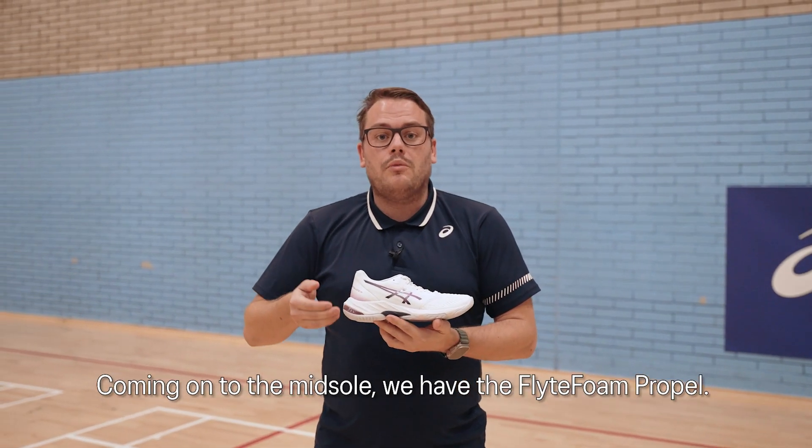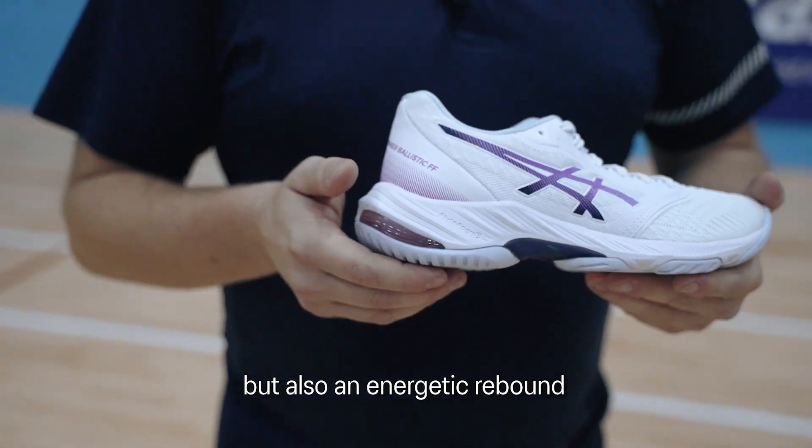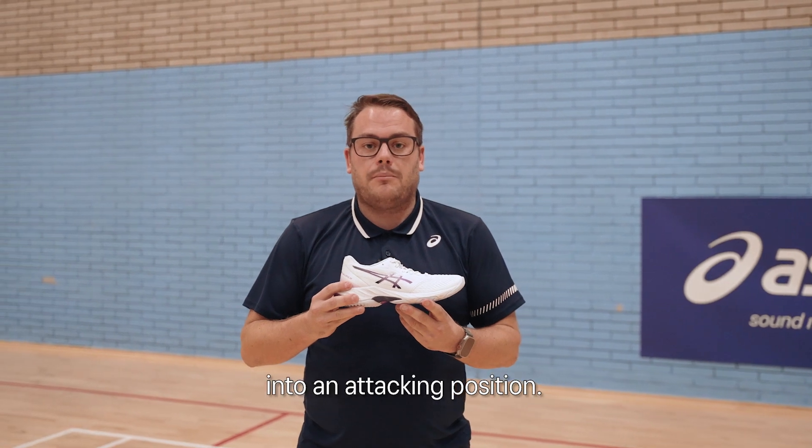Coming on to the midsole, we have the flight foam propel. This is designed to give you great cushioning but also an energetic rebound in those stages where you need to go into an attack position.